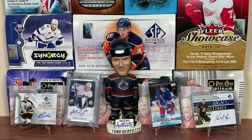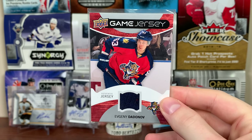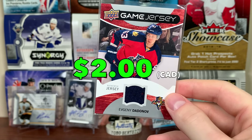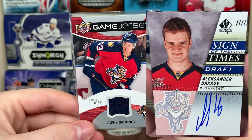Next up is the Florida Panthers. I literally have nothing of Florida — I don't even know how that's possible. We got a UD Game-Used jersey from 12-13. That's it — that's all I have of the Florida Panthers. Sold that Barkov auto. I sold a lot.